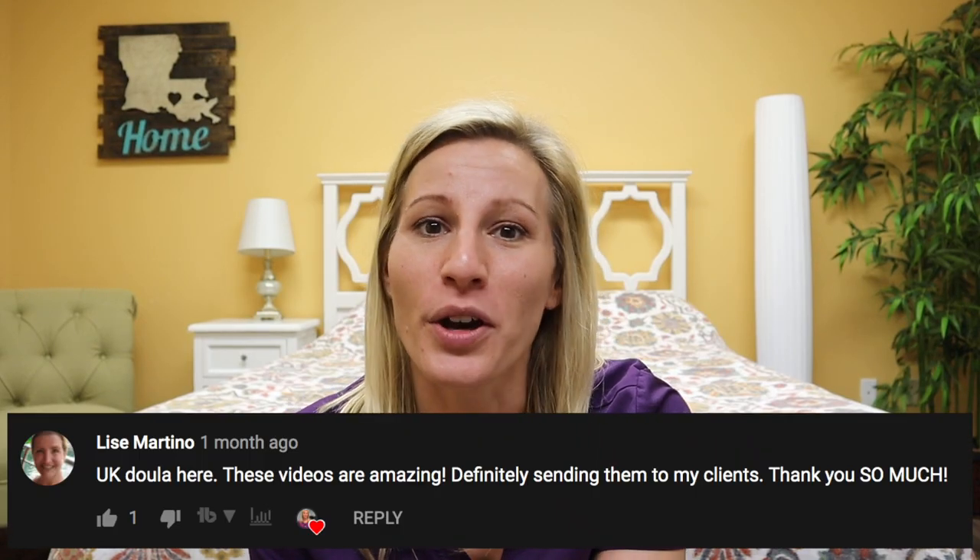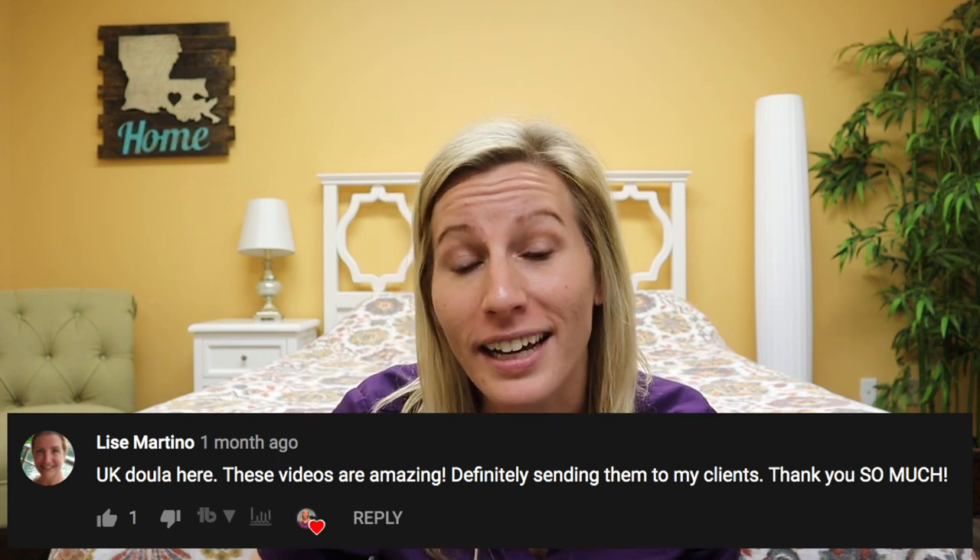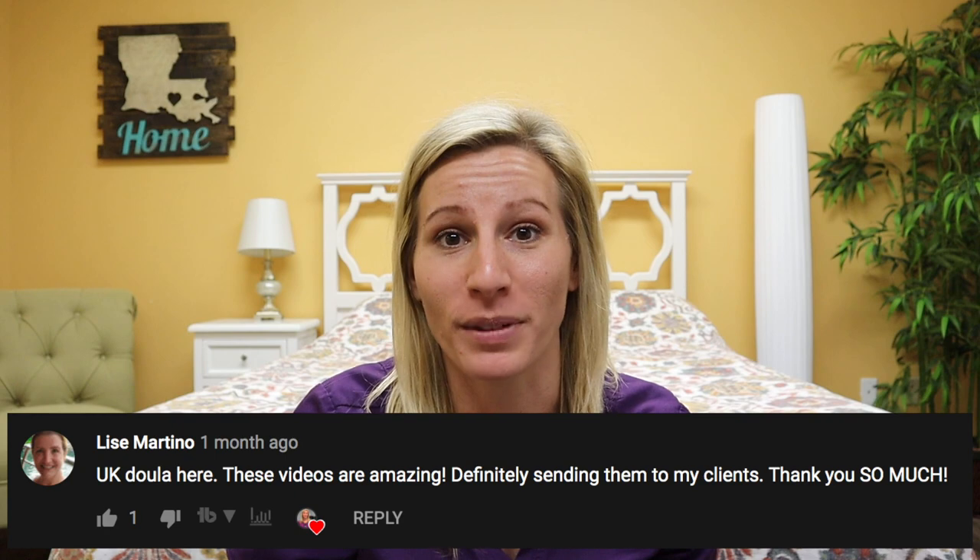Our next comment comes from Liza Martinez from the UK, a practicing doula who loves to share my videos with her clients and pregnant friends and family. To all the midwives and doulas out there, feel free to share these videos with your clients. Our goal here is to help mamas have better birth outcomes. I believe in truly natural birth because I know it makes for better birth experiences, so let's work together to share these videos and help mamas have better birth experiences.